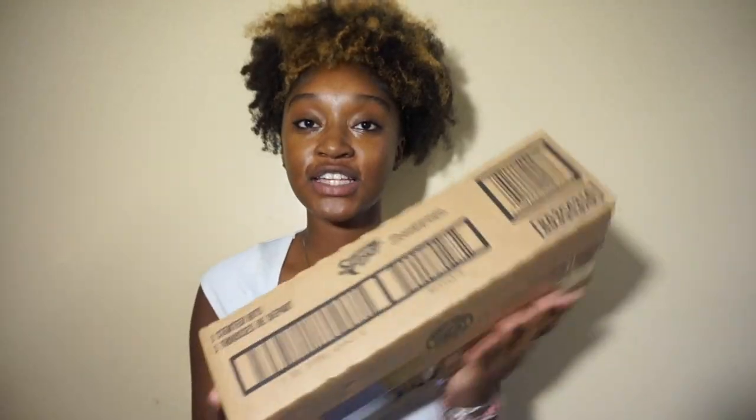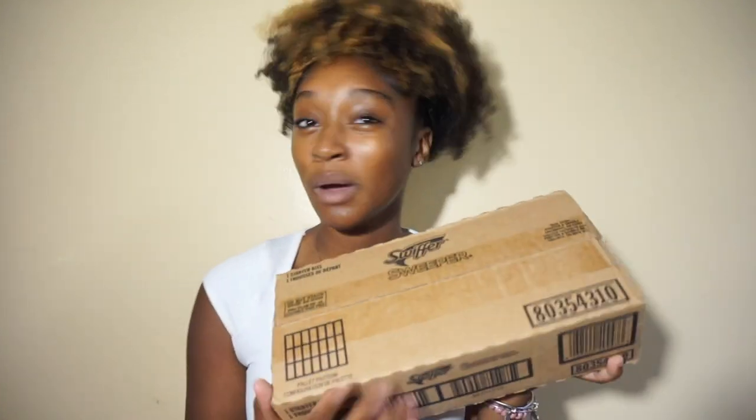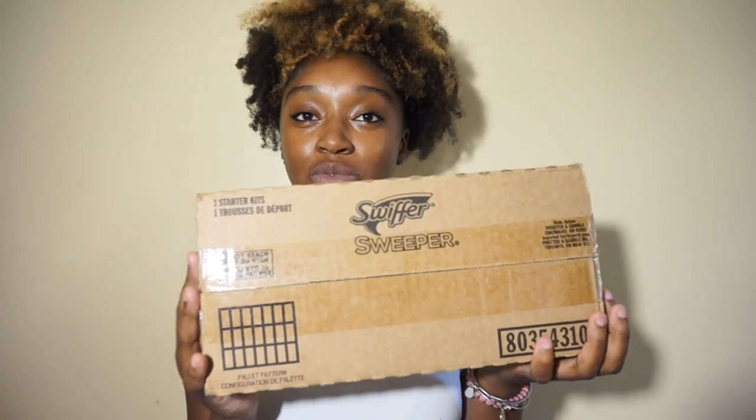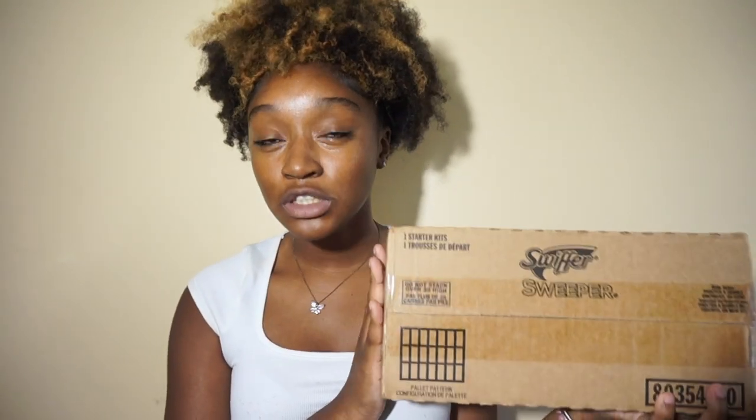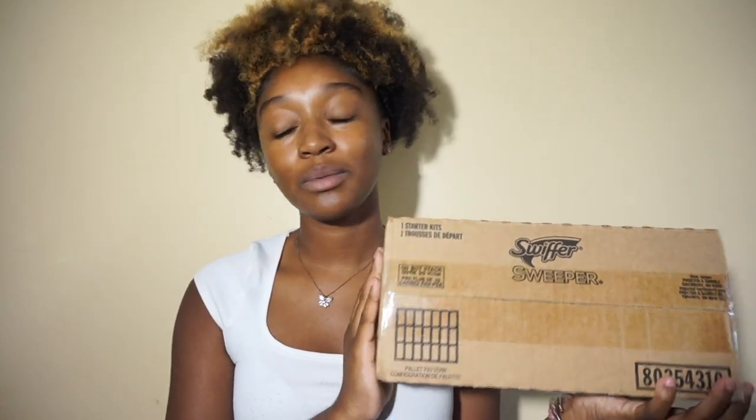Next item is this Swiffer Sweeper wet jet. I haven't opened it yet. I actually never used one before — it was always a regular mop at home, and even then my mom would do it. But I just have a Swiffer because I had to enter my mini grown-woman era. Next I have a two-pack of surge protectors from Amazon.